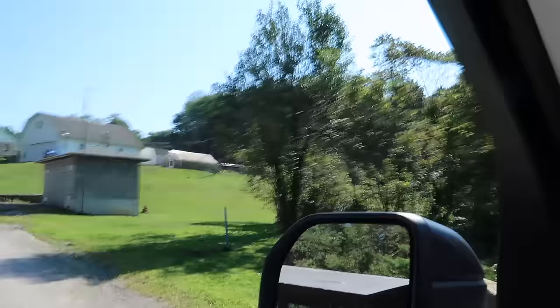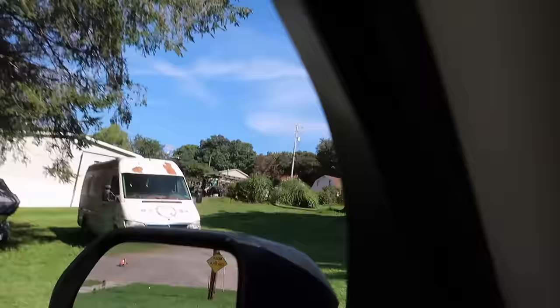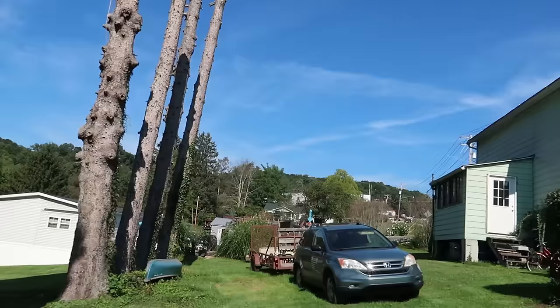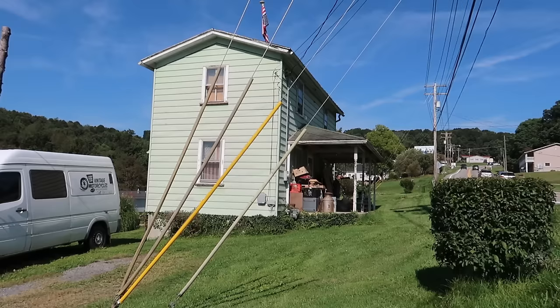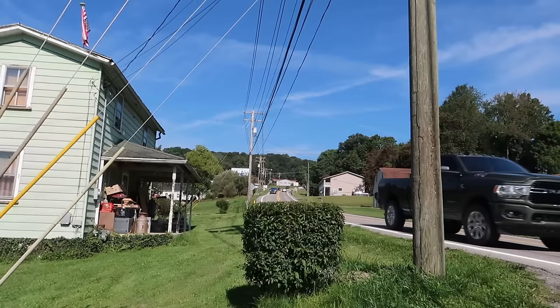I'm going to go back up to the road and head back into town. I just want to see this quiet little area. Look at those four — I guess they're trees, but they don't look alive. Such an interesting place. Look at that tiny little house — two stories. It's like, can you picture what it must look like inside? So fascinating. And look at all this traffic.